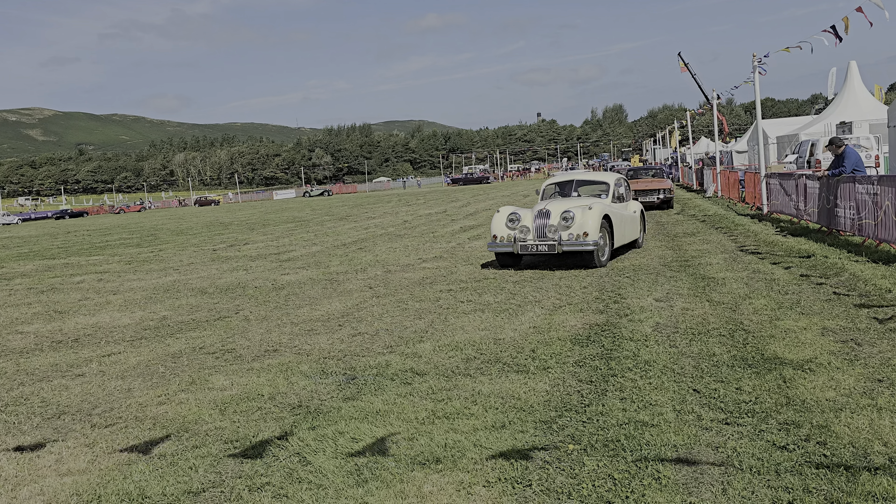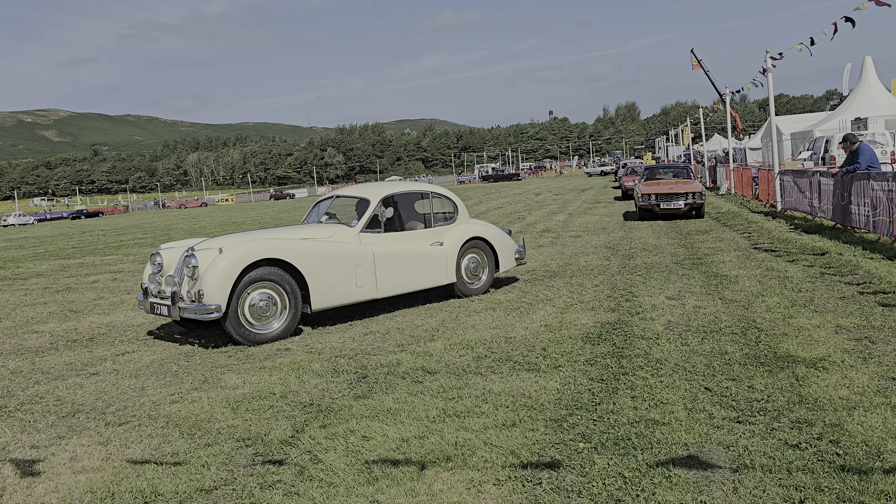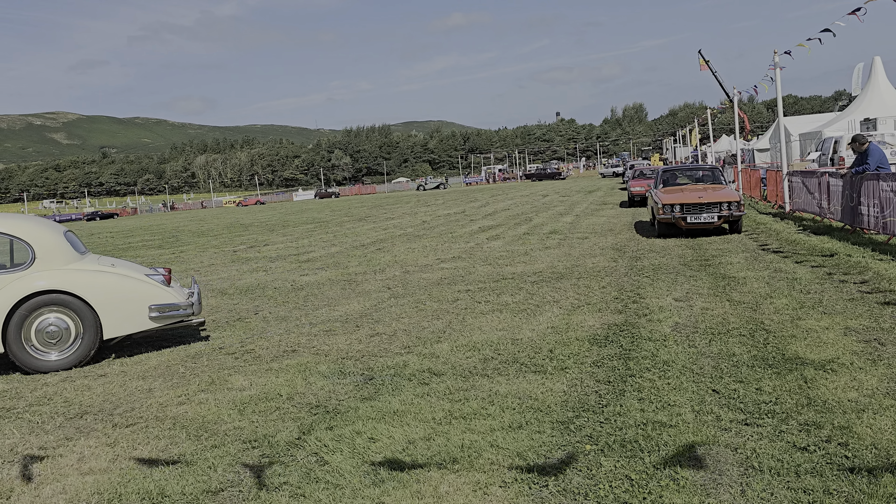And following the blue Volkswagen Campervan, we've got three old Austins — British built, all built in Birmingham.